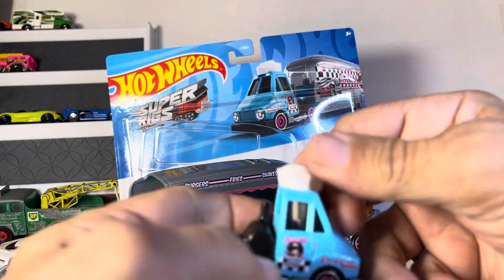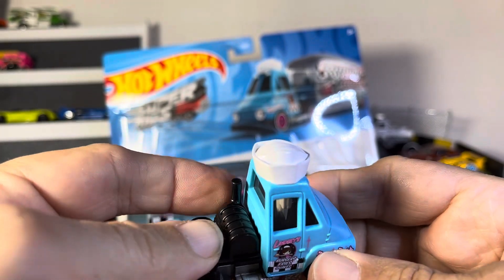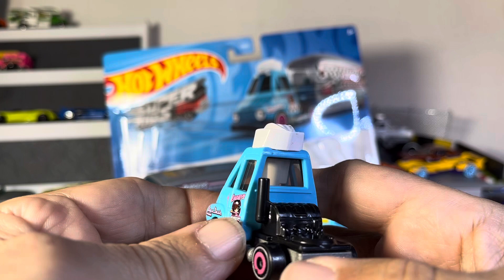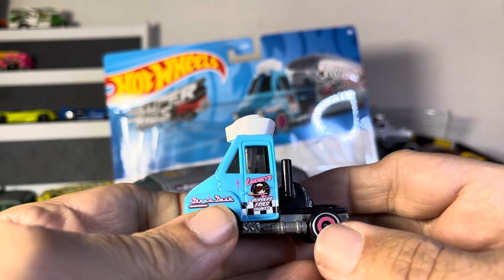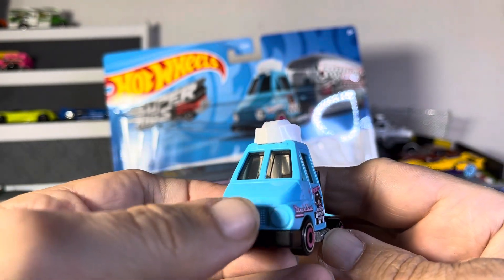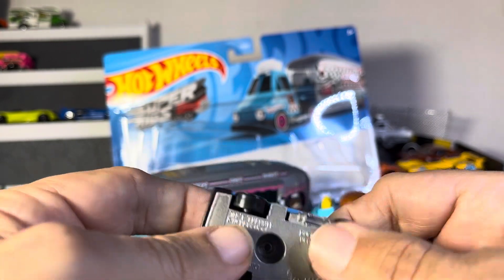Now let's take a look at the truck. I love the cook's hat — that is cool. A little bit of graphics going on on the side, nice little wheels. I guess that's the engine. They could have done a little better with the lights, but hey, what are you gonna do.